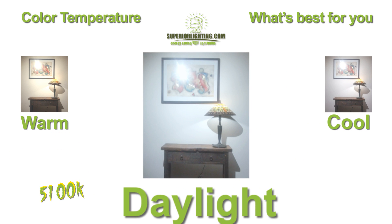5100K Daylight has a sterile, icy blue feel to it, commonly used for task lighting, art deco spaces, or museums and high-end retail stores where precise color rendering is needed.